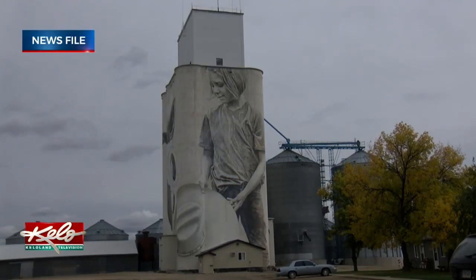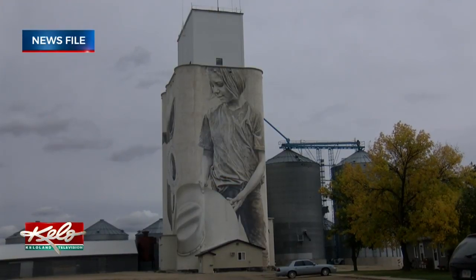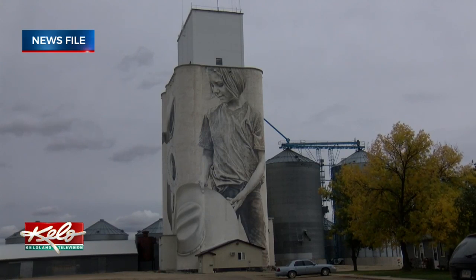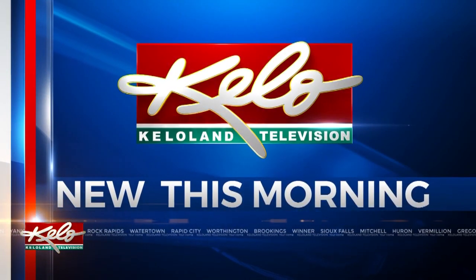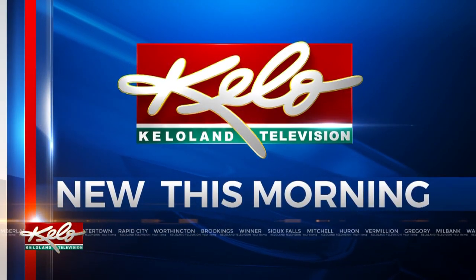Welcome back. The Australian artist who created a masterpiece on a silo in South Dakota is at it again. You may remember the story we did with Guido Van Helton and the paintings he worked on for months. Now he's focusing his talents on another silo, this time in Iowa. Elias Johnson with our sister station in Des Moines takes us to Fort Dodge.